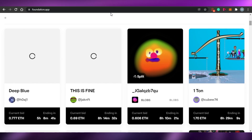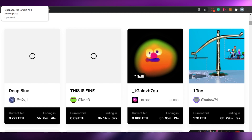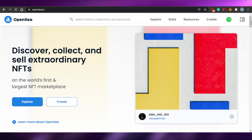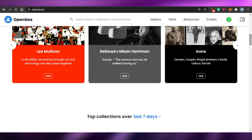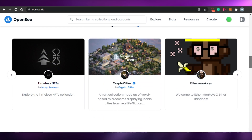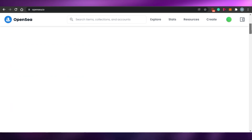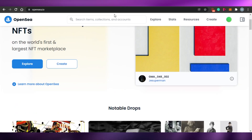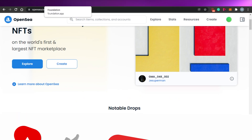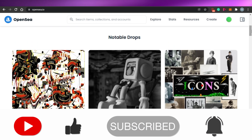Both of these platforms are actually pretty amazing if you want to buy, sell, or create your NFTs. Do go ahead and check both of them out. I hope this was a big help to you, and now you'll be able to sell your NFTs on opensea.io or Foundation.app. Make sure to give this video a thumbs up and subscribe to the YouTube channel.